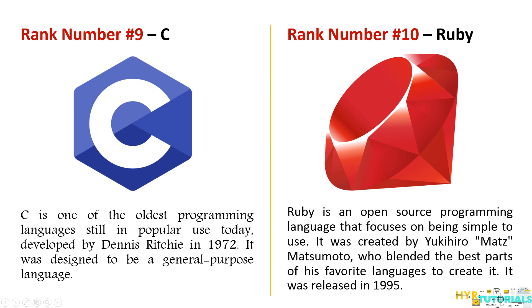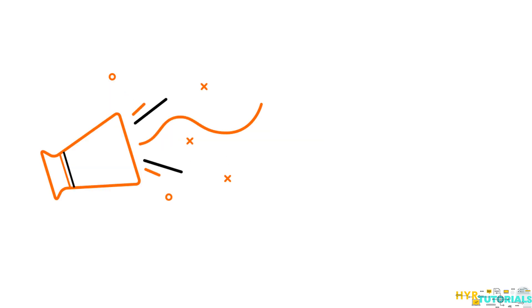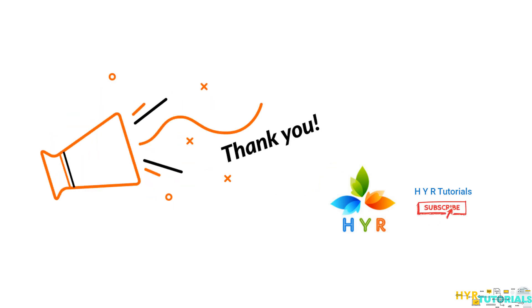So those are the top 10 programming languages in the year 2019 according to the GitHub annual report. As mentioned, this report was produced based on many factors like contributions towards repositories and their popularity. They considered all those factors to produce this report. I hope this video helps you — thanks for watching and don't forget to subscribe to my channel HVIR Tutorials. See you, bye!